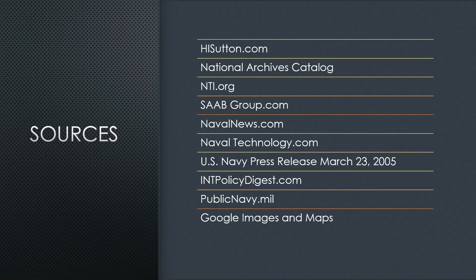Let's go over our sources. I always begin with hisutton.com — he's a really good, reliable website with his facts down. Everything starts with him and then rolls on to other places like the National Archives, which I went through for this one.